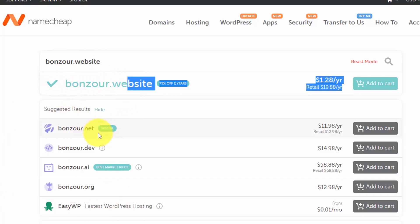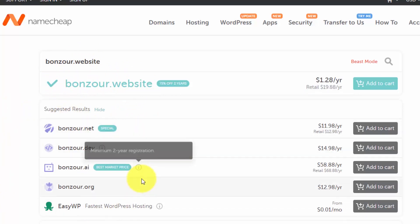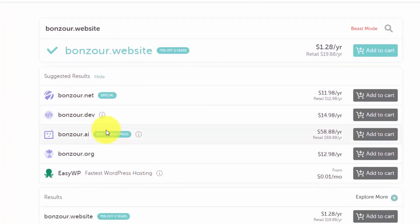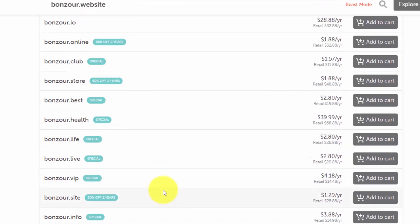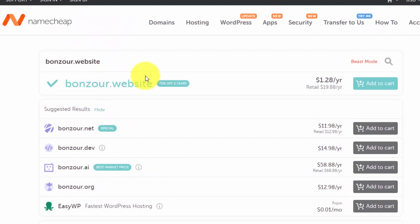You can see if it is available, and it will also show you other extensions. If the extension you want is not available, you can select any other extension or try a different domain name by searching again. Because my domain name is available, I will click on 'Add to Cart'.